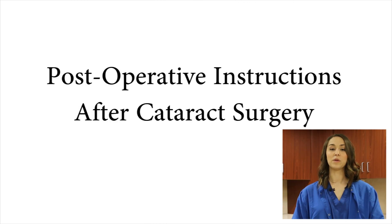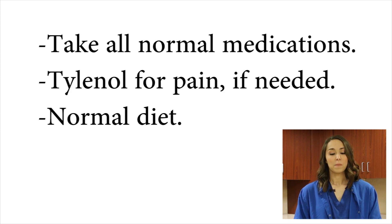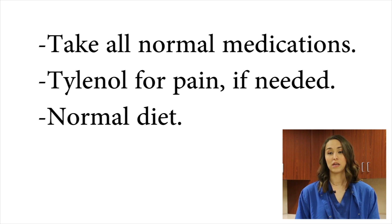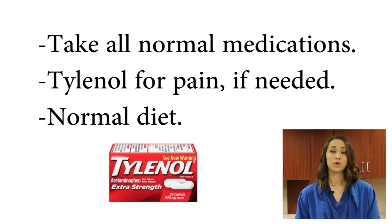Hi, I'm Kyla and I'll be going over your discharge instructions with you today. After your surgery, you can resume taking any medications that you were previously on. If you need anything for pain, we recommend that you take Tylenol. We'd like for you to stay away from ibuprofen and aspirin as they can promote bleeding.